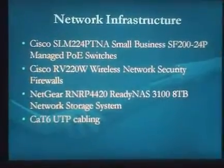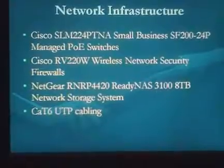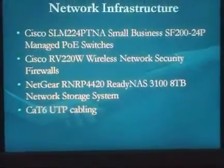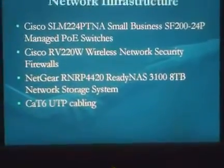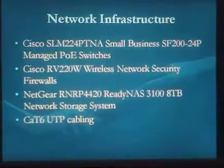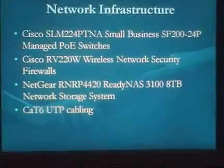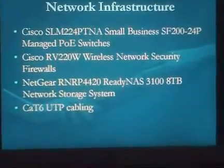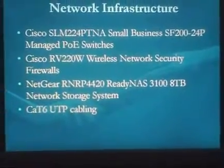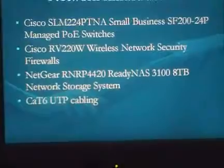Those will be coupled with Cisco RV220W wireless network security firewalls, along with a Netgear RNRP4420 ReadyNAS 3100 series — an 8TB network storage system we can use for backups of important files and as a shared drive over the network. We can also save an OS image to minimize downtime. Everything will run on CAT6 unshielded twisted pair cabling.